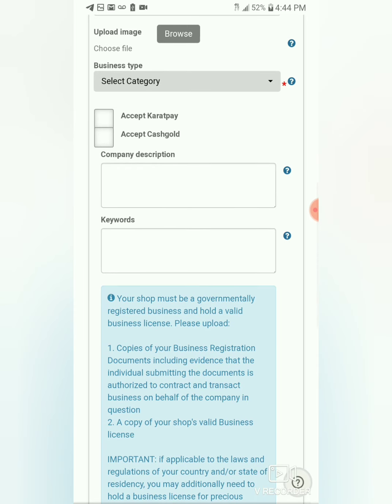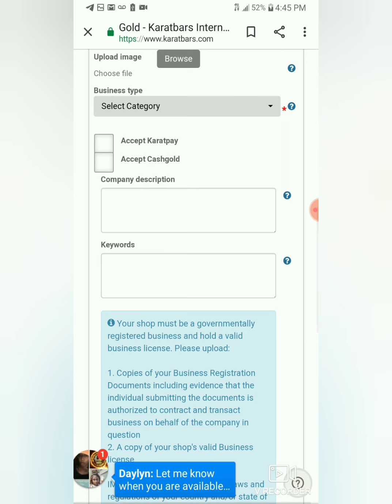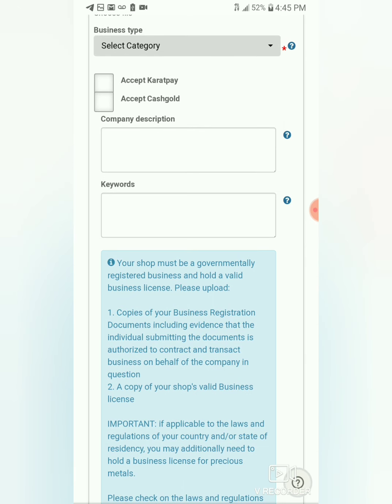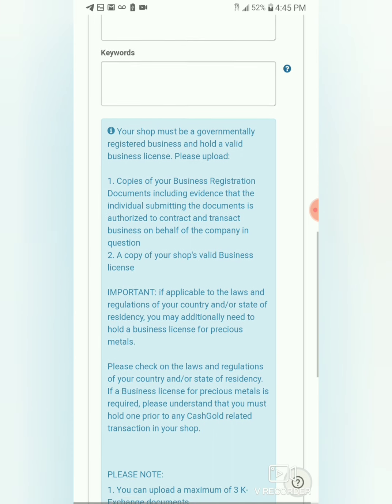Categories include food truck, fitness store, free time entertainment, wholesale distribution, plant and animals, shopping, transfer, and hotel — they have quite a few. Right here it says accept Carrot Pay or accept cash gold — that's what I'm talking about. And that's all gold. Company description — you can let them know about your company, and any keywords.